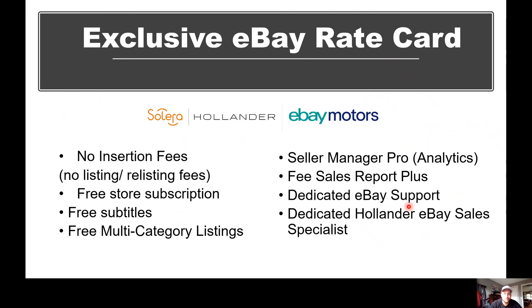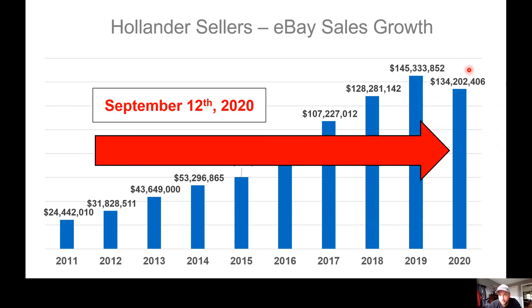Speaking of sales growth, our sellers' eBay sales over the last few years have shown very consistent growth year over year. Specifically the last few years we've seen 15 to 20% growth. This year has been blowing it out of the park — as of September 12th, sellers are at $134 million with still three months left in the year, almost surpassing where we were last year as a whole. It is a great time to be selling on the program.